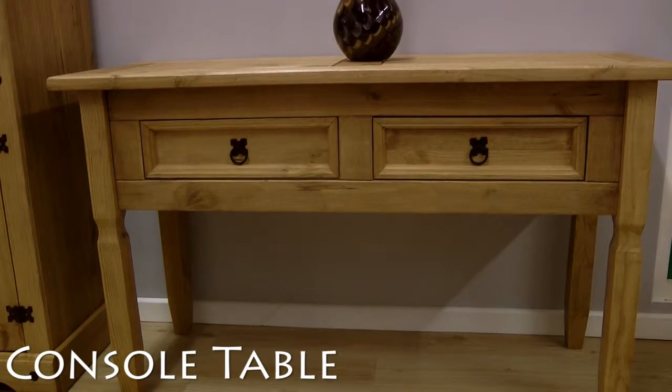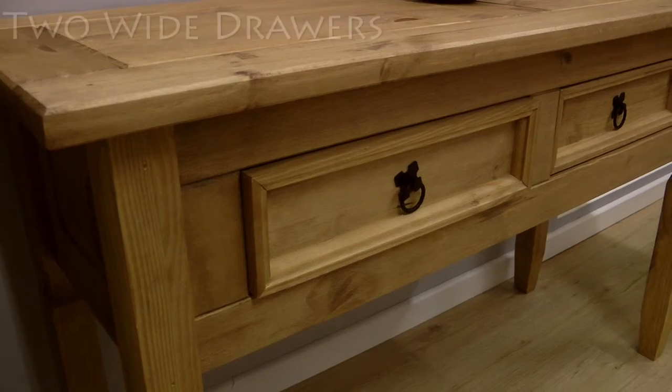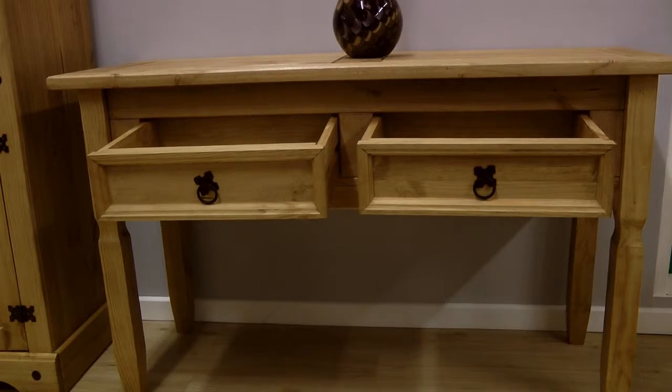This sleek console table completes the set, featuring two wide drawers, metal handles and long beautifully carved legs.